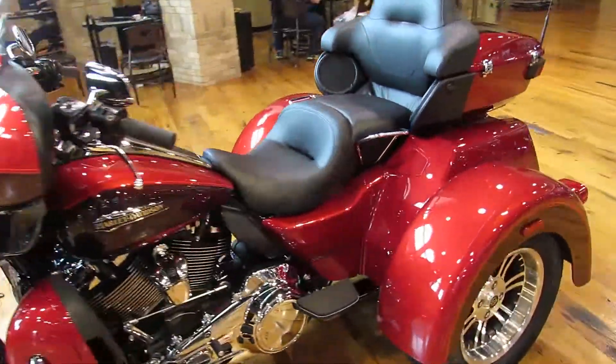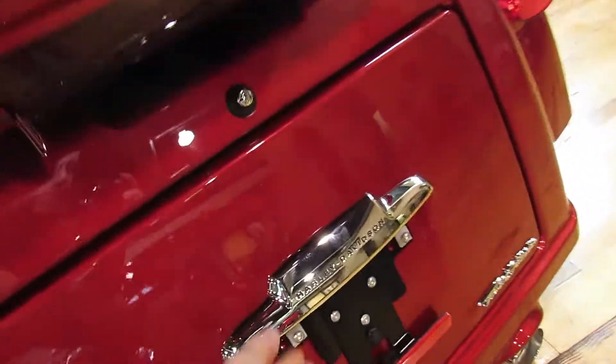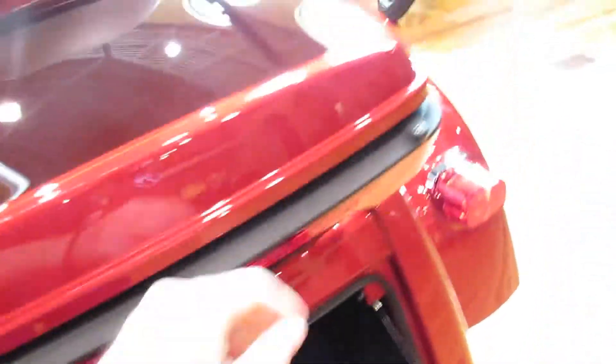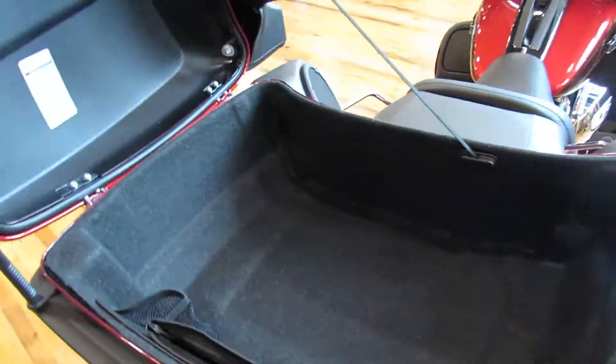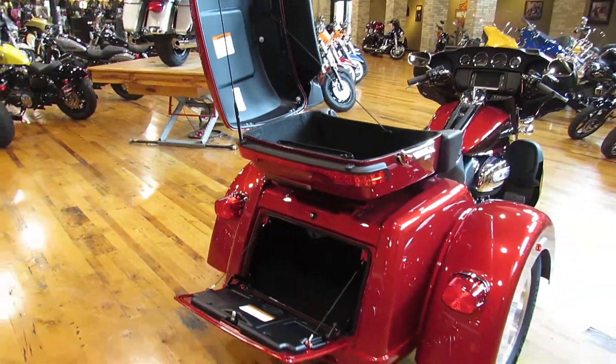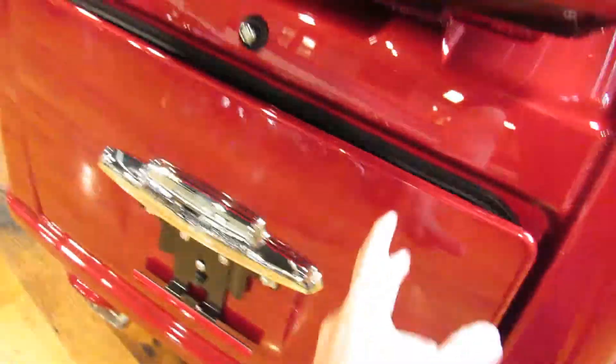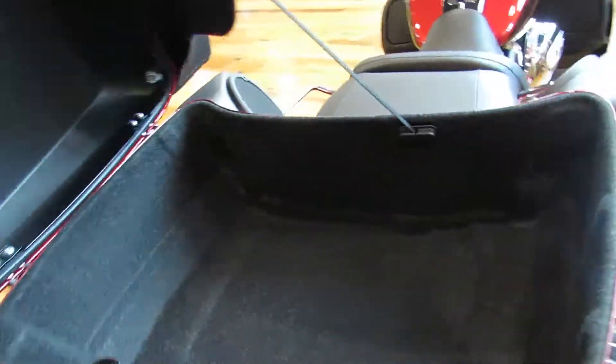I gotta point out how much storage this thing's got. You see this on top? We also got down here — look at all this, so much room. This thing's got 6.8 cubic feet of storage. That's 2.1 more cubic feet than the touring models. That's a lot of stuff you can hold.